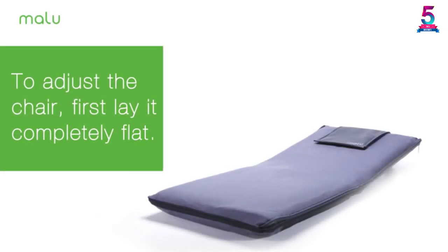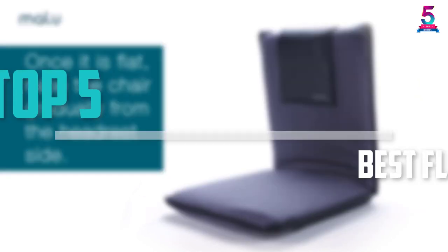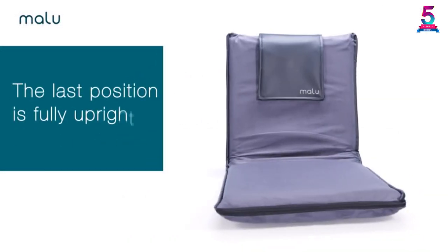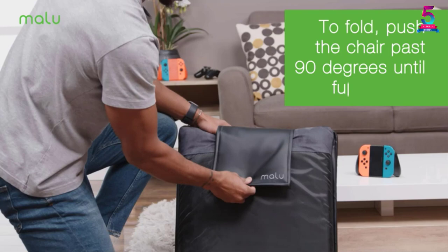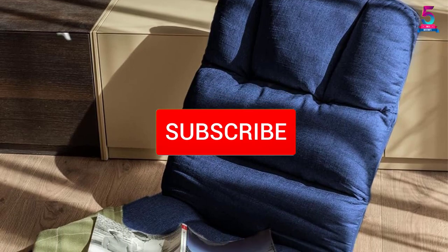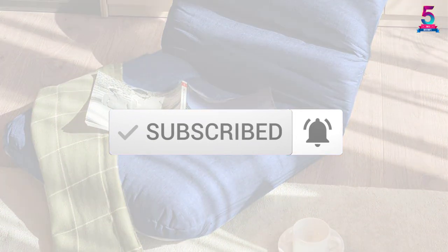Are you looking for the best floor chairs in your budget? In today's video we break down the top 5 best floor chairs that are available on the market. I made this list based on their price, quality, durability, and more. To find out more information about these products, you can check out the description below and also make sure you subscribe for more reviews. Okay, so let's get started with the video.